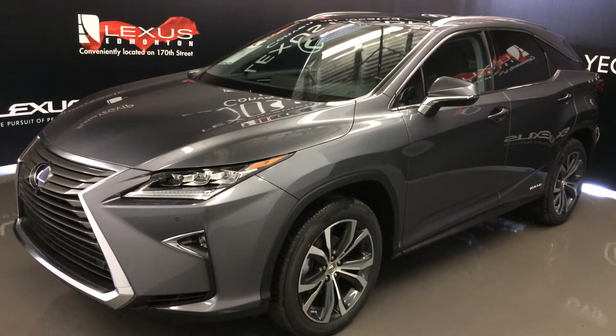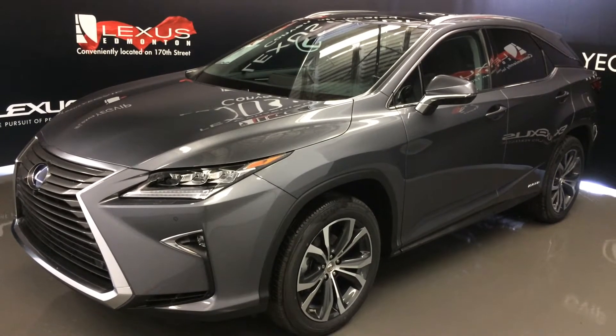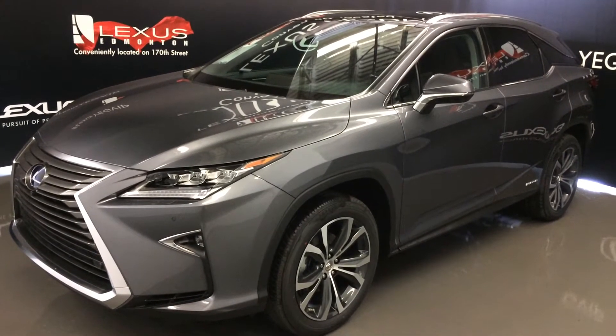Welcome to Lexus of Edmonton. We are located off 111th Avenue and 170th Street in Edmonton, Alberta. We're looking at the 2016 Lexus RX 450H Hybrid.